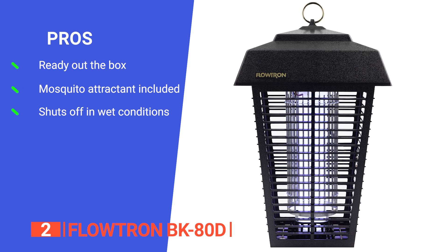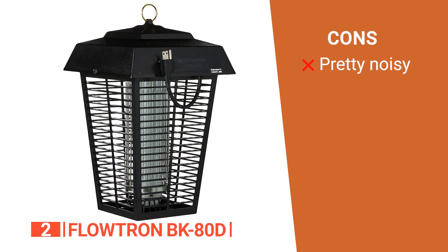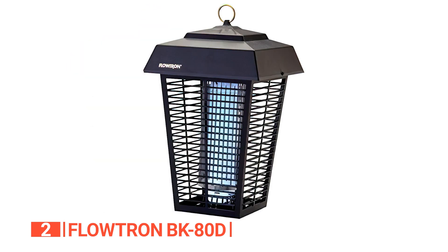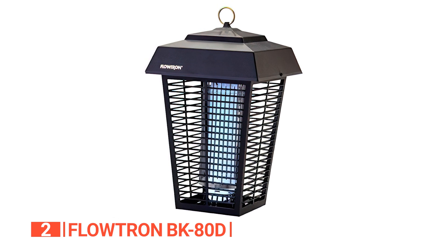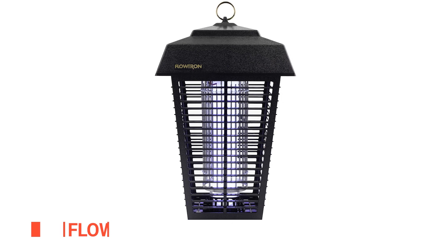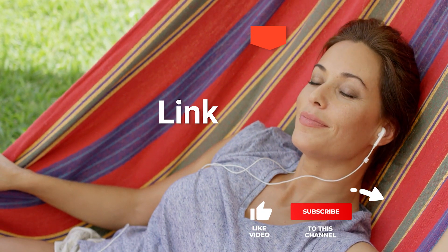Its pros are: it's ready to use with no assembly required; it comes with a cartridge of octanol mosquito attractant; and it has a built-in weatherproof sensor that will turn off the unit when it rains. However, the noise when zapping bugs can be very loud and distracting. The Flowtron BK is a perfect choice for outdoor pest control, using UV light to attract insects and a high-voltage grid to effortlessly eliminate them.